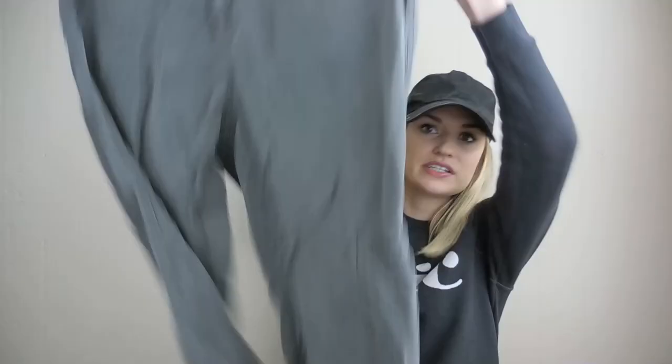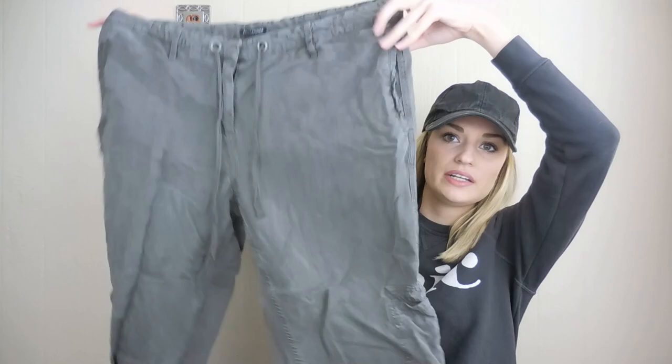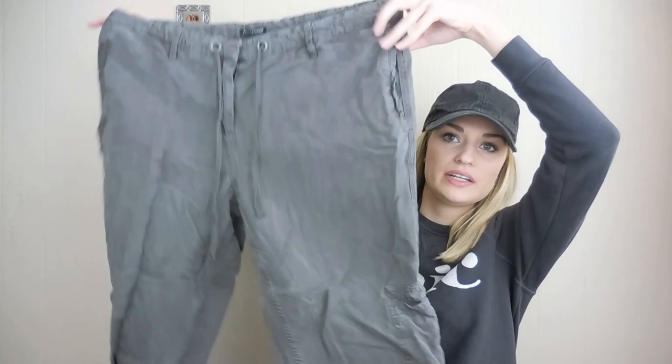Eileen Fisher, size large. These are a lyocell linen blend jogger pant. They have zips at the ankles and a drawstring at the waist, which is really nice — you can adjust them a little bit.